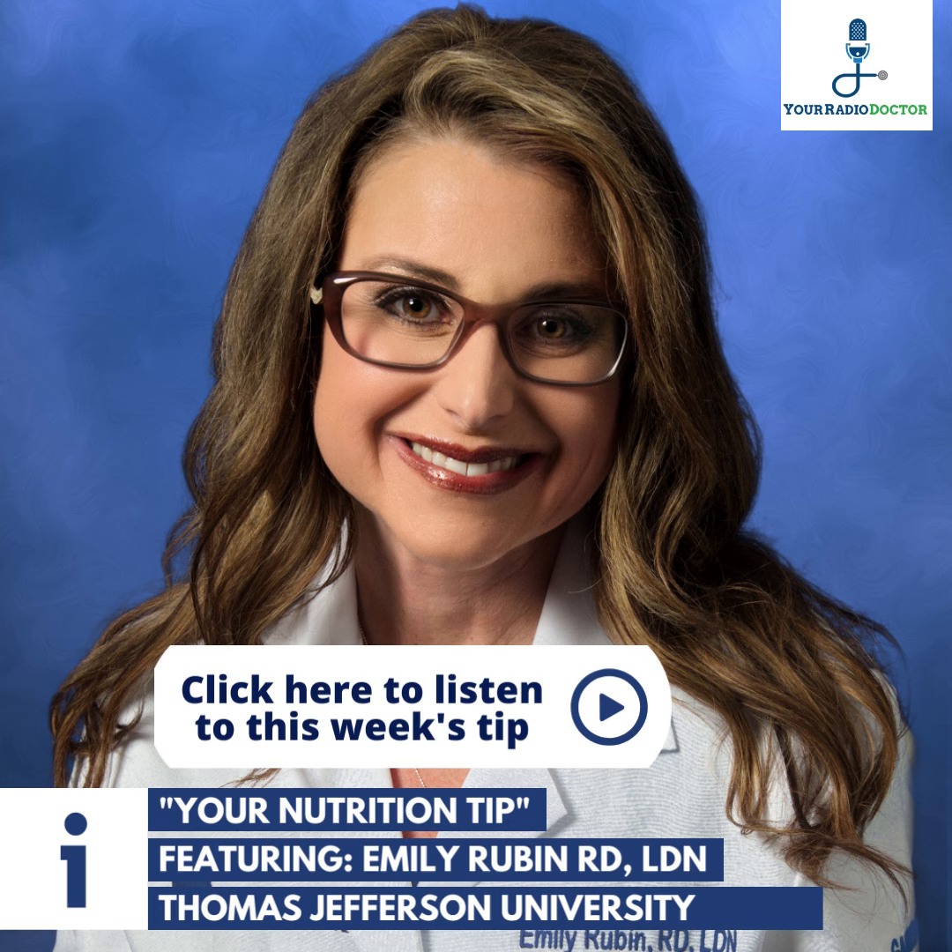This is Emily Rubin, dietitian from Jefferson, presenting you with your nutrition tip of the week.